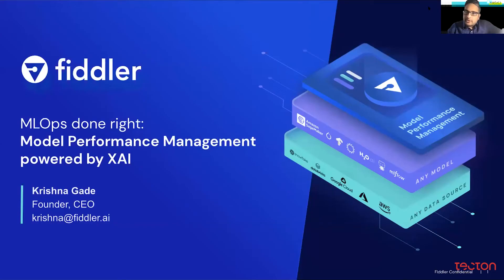Just as a brief overview of the company, we are a startup in the Bay Area. We've been around for two and a half years. We're building this pluggable product that can monitor and explain machine learning models in production today, agnostic to different model types, agnostic to different data sources, and helps teams to continuously manage, monitor, and explain models in production.